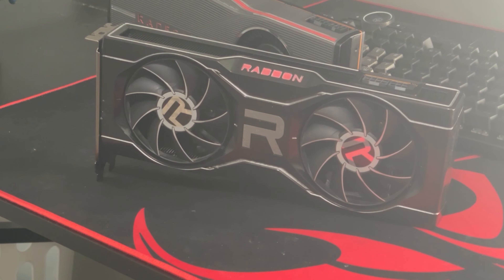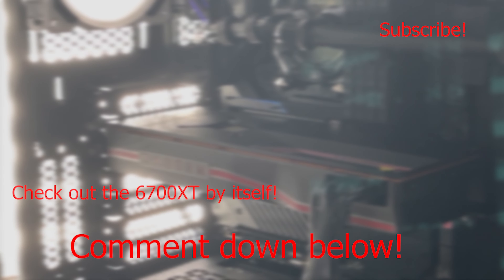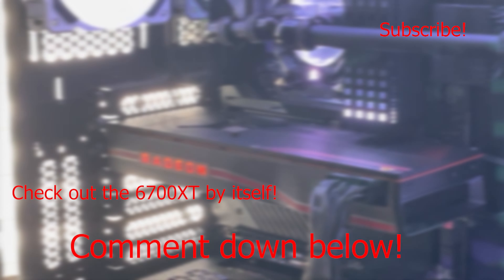Thank you guys so much for watching. If you liked the video, go ahead and leave a like, dislike if you didn't. Comment down below which GPU you prefer, or if you'll just stick with the good ol' GeForce. And until next time, you guys.